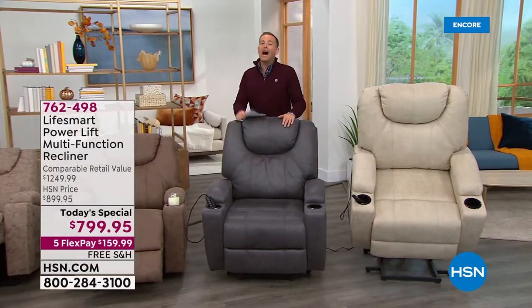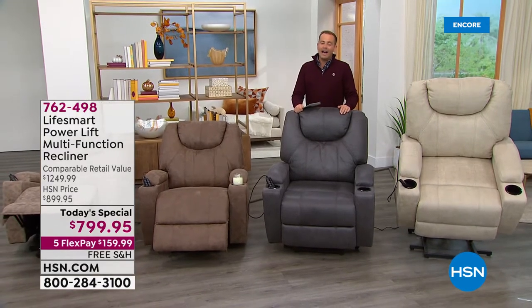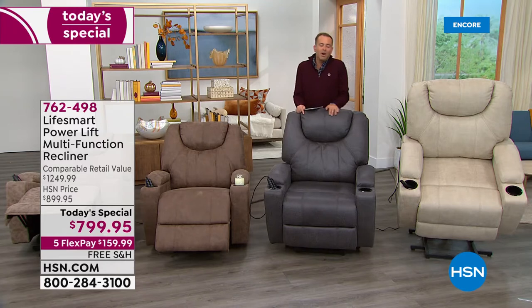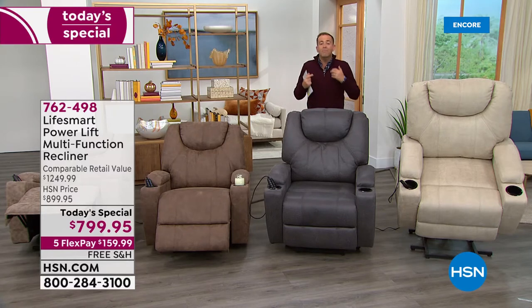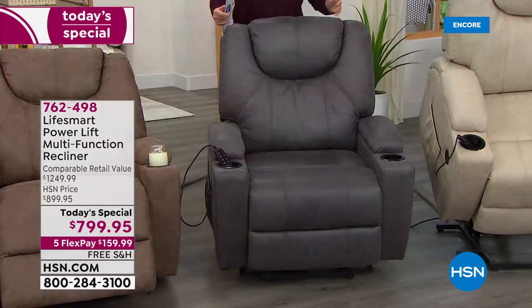As we head into fall and winter, when we spend more time at home, when we cuddle up and cozy up in front of the TV and just want to relax — a chair that is comfortable, designed with us in mind, that moves the way you want it to. This is the new generation from LifeSmart, who have become an extraordinarily highly reviewed company here on HSN with five-star customer picks.